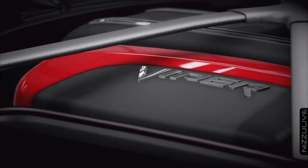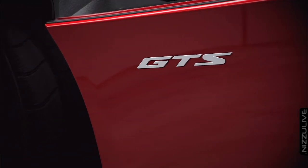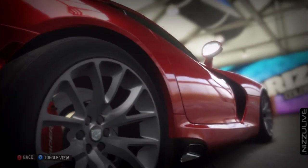Vipers have been hand-built at the Connor Avenue Assembly Plant in Detroit since 1996. They receive multi-position suspension alignment and dynamic testing, appropriate for a high-performance vehicle.